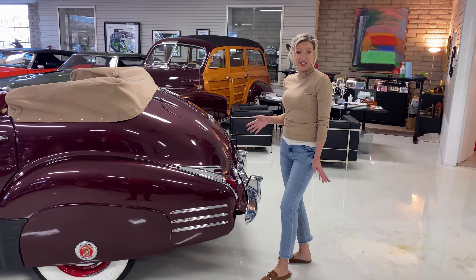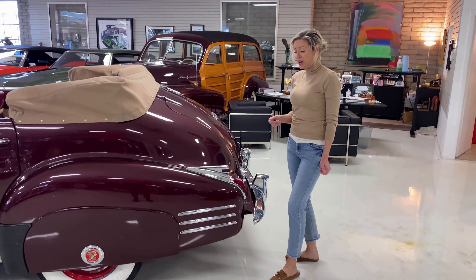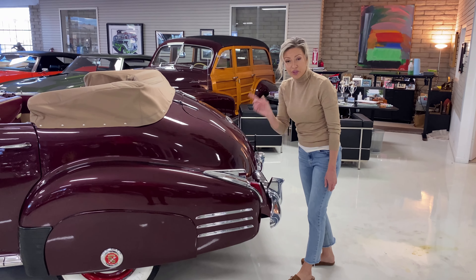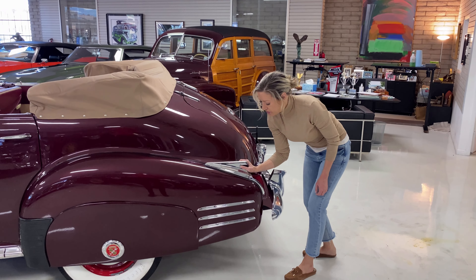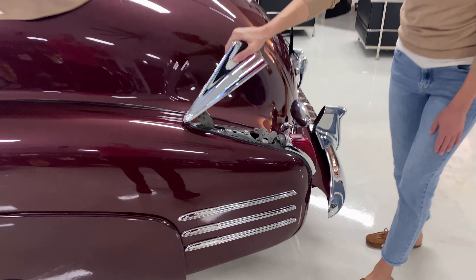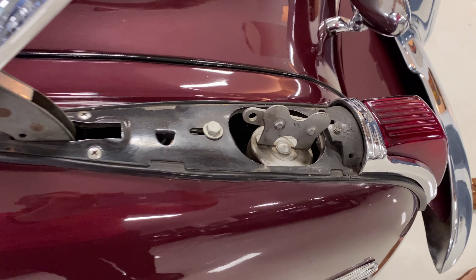Another cool feature on this 1941 Cadillac — this is kind of an anti-millennial device — how to get gas. You basically lift up on this and there's your gas. Very cool.